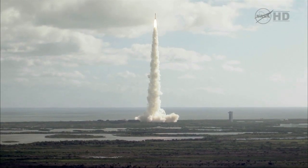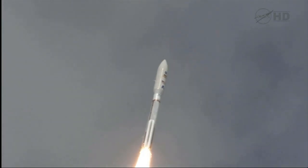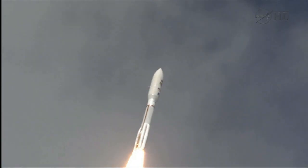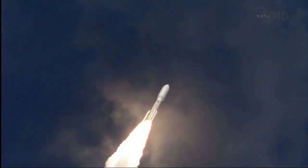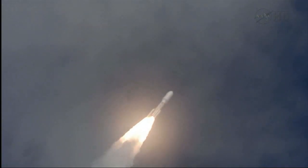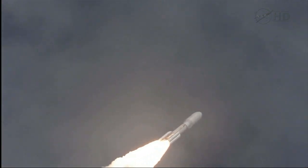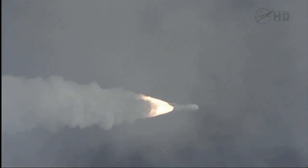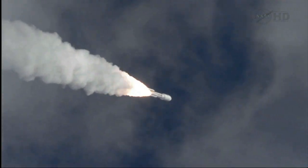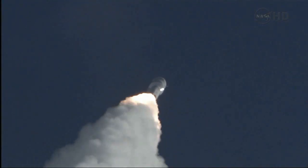Engine program is in right on time. 180 operating in the first second plus, as expected. And throttling down to 76%. Program is complete.